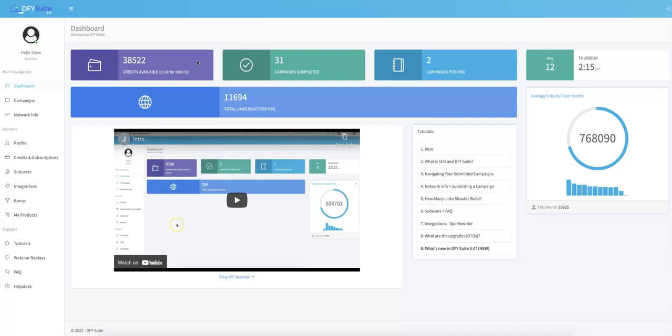If this is the first time you're hearing about Done For You Suite, this is our platform that allows you to get free targeted buyer traffic in 48 hours or less by leveraging the power of our high-quality Done For You social syndication system. This is truly as done for you as it gets — all you have to do is submit your URLs and keywords, and we will build hundreds of high-quality syndication links to your content so you can rank on the first page of Google and YouTube.